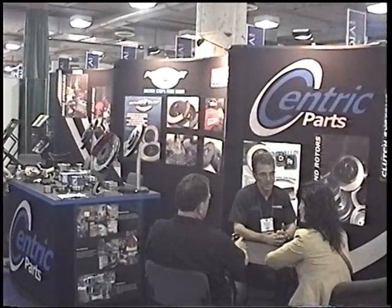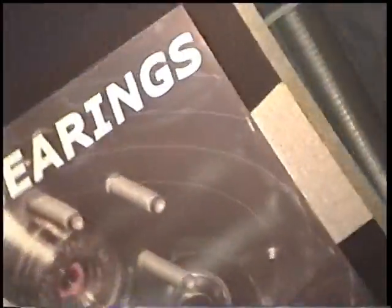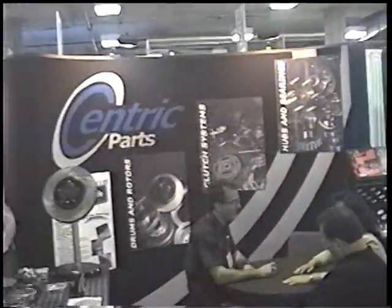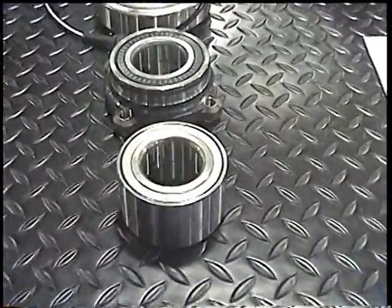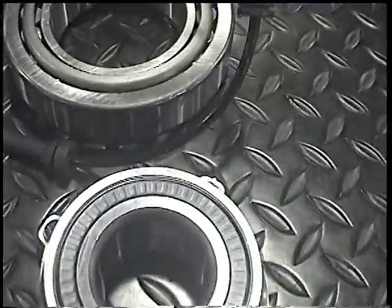Across town at the Apex show, Centric Parts introduced a complete wheel bearing and seal program. This includes a Centric Premium line, as well as a C-Tech line of quality wheel bearings, hubs, and components.